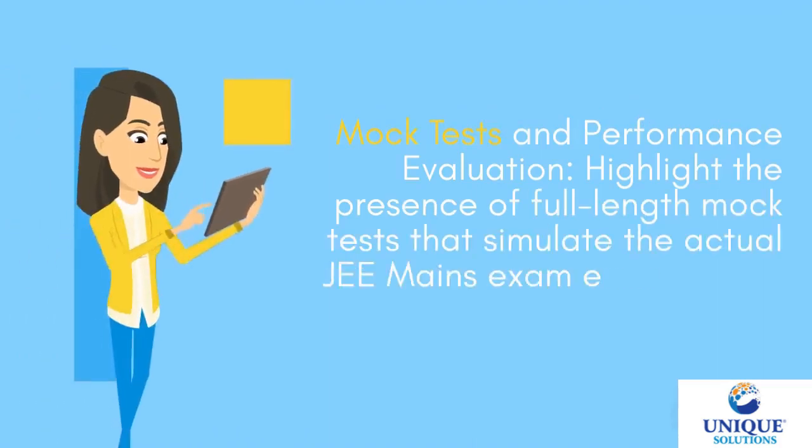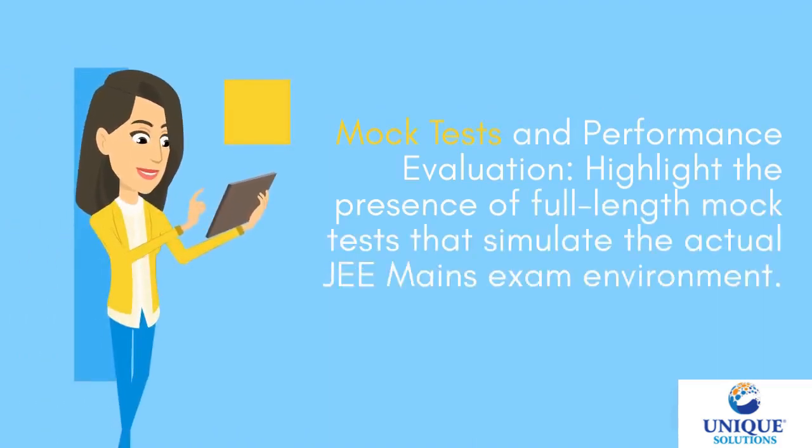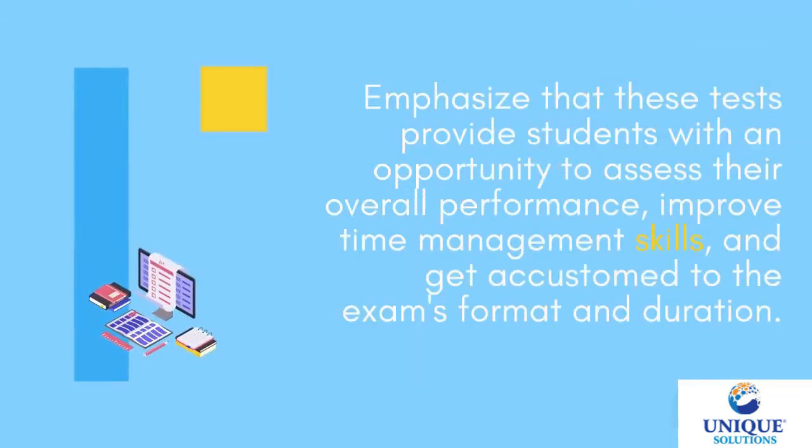Mock Tests and Performance Evaluation — the book includes full-length mock tests that simulate the actual G-mains exam environment. These tests provide students with an opportunity to assess their overall performance, improve time management skills, and get accustomed to the exam's format and duration.